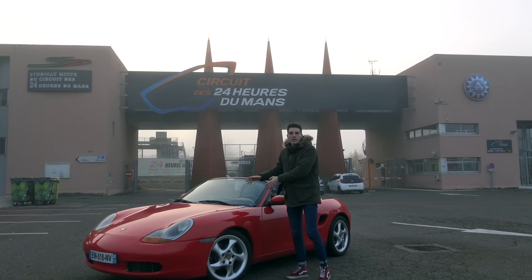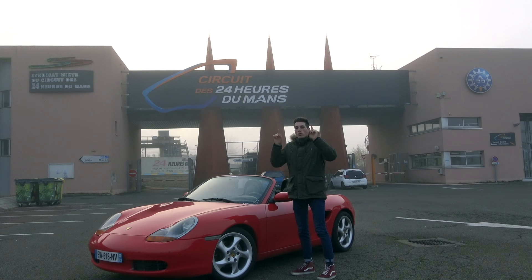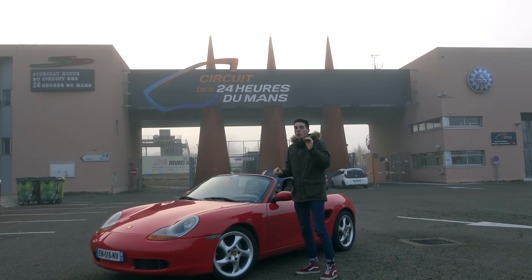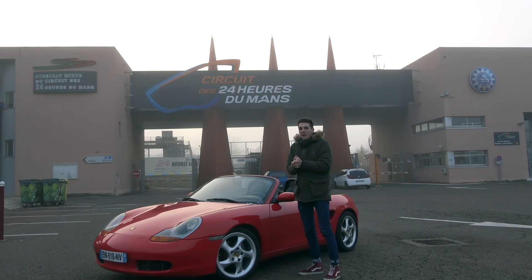It's true that today you can find some examples with very low kilometers at only €10,000 if you find the right one. But today I'm going to challenge these clichés — I'm going to change my opinion and explain why this car is a real Porsche, and that it's the best way to enter the Porsche world, for not very much money and with maximum pleasure.